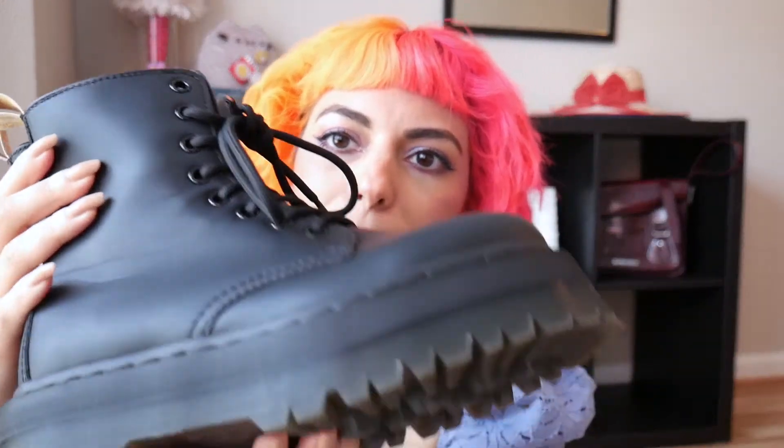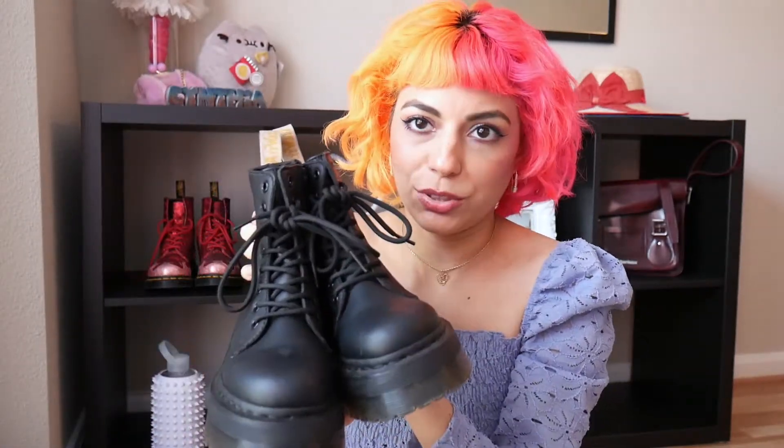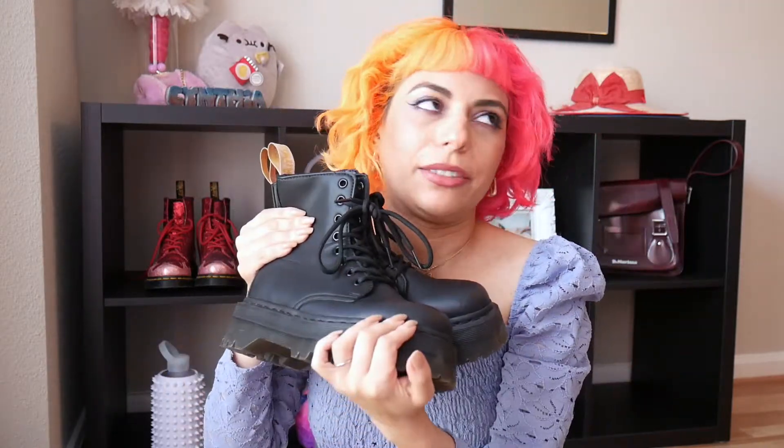I finally got the Doc Martens Jadons! Look at how beautiful they are. They are the black mono Jadons, the vegan ones, absolutely in perfect condition — they have like a scuff that I just can't even see. I finally found some for a really good price secondhand on Poshmark. I've only worn them once but I already love them.